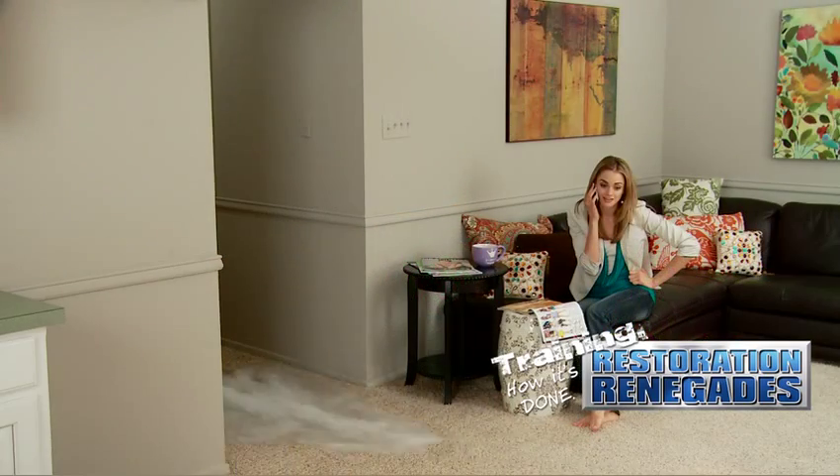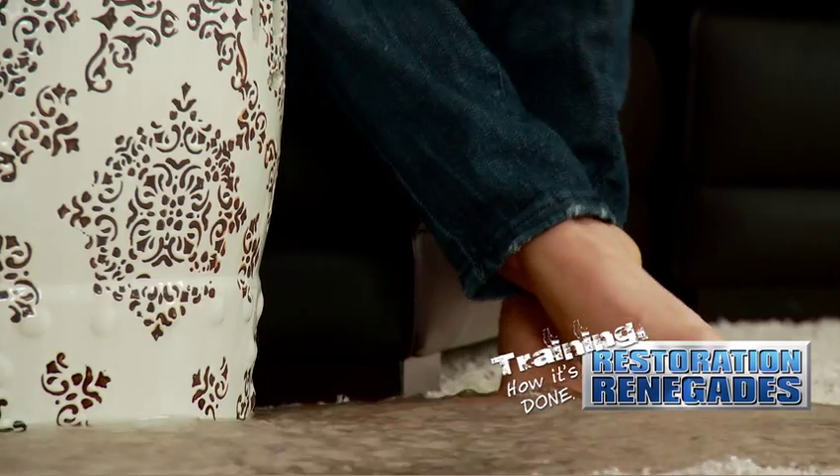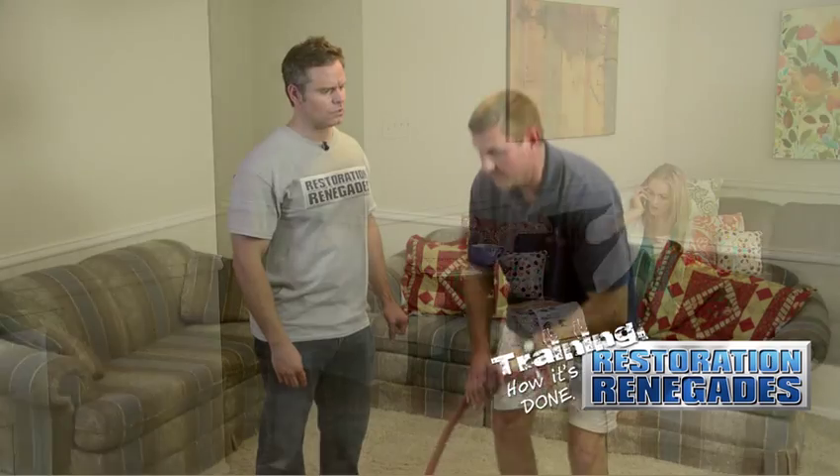When you say hands-on, what does that mean inside this house? In this house, we're going to deal with a completely saturated structure. This house has been flooded over a hundred times and we're going to flood it again. When we're done, we'll be showing the students state-of-the-art drying systems in order to put this house back to a pre-loss state.